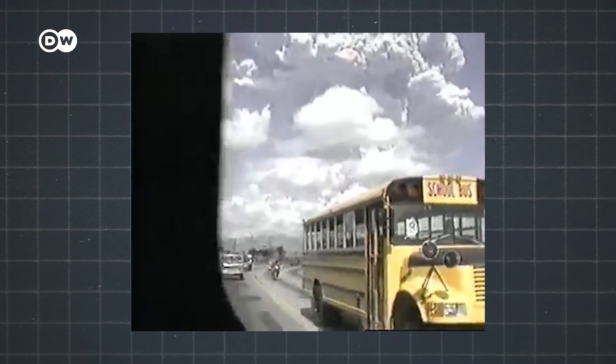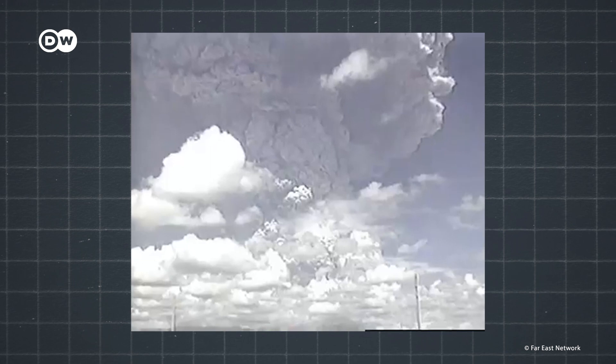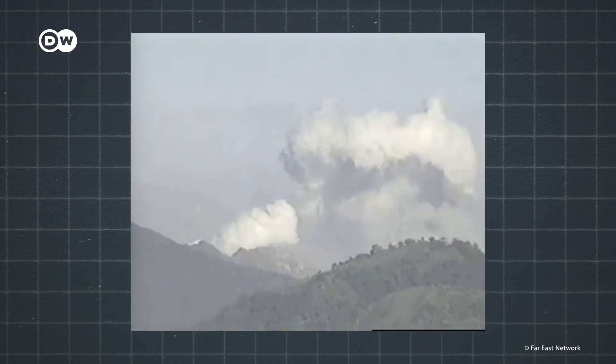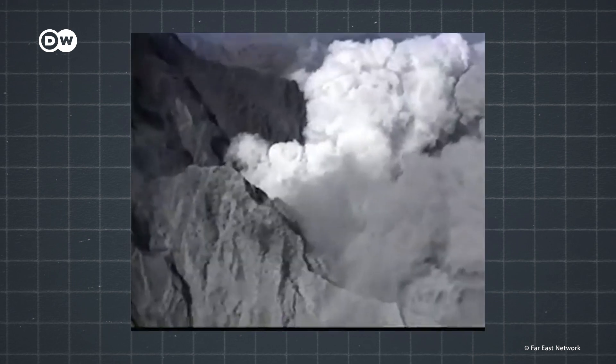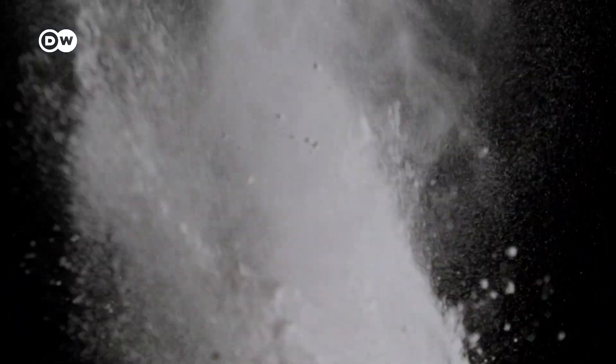This is Harvard professor David Keith. He is researching how to modify solar radiation in the atmosphere. Let's take a leaf out of nature's book. In 1991, the Pinatubo volcano erupted in the Philippines. It was the second largest eruption in the century and emitted huge amounts of ash and gases miles into the stratosphere, kilometers above the Earth's surface. Scientists found out that this event cooled down the planet by about half a degree Celsius in the following months. Tiny particles called aerosols reflected the sunlight back into space.